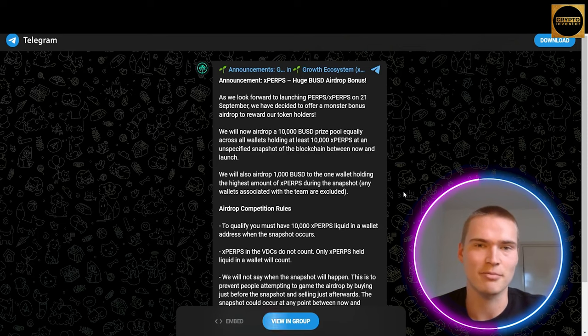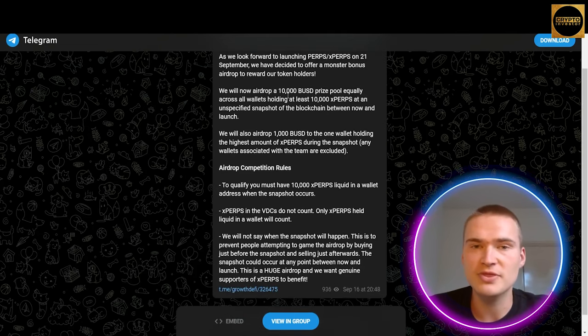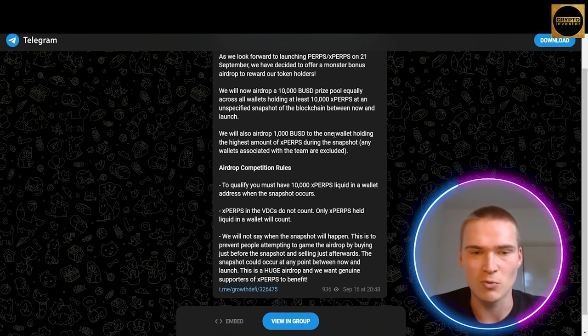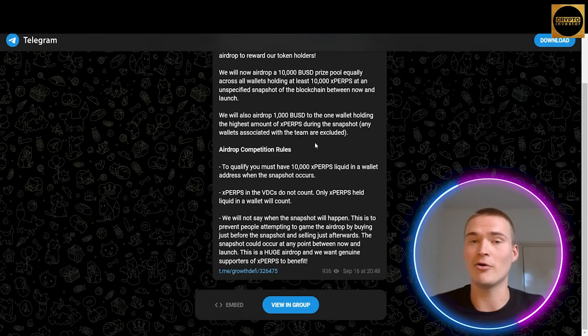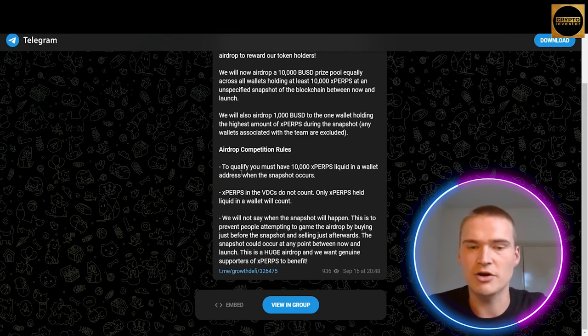The xPERPS token has locked liquidity on PancakeSwap so you can buy it there, and it's also whitelisted and available on Bogged Finance. Right here you can read about an amazing campaign they have: the liquidity pool was just launched a couple of days ago. They will airdrop a $10,000 BUSD prize pool equally across all wallets holding at least 10,000 xPERPS, based on an unspecified snapshot of the blockchain, and also $1,000 BUSD to the one wallet holding the highest amount of xPERPS during that same snapshot.